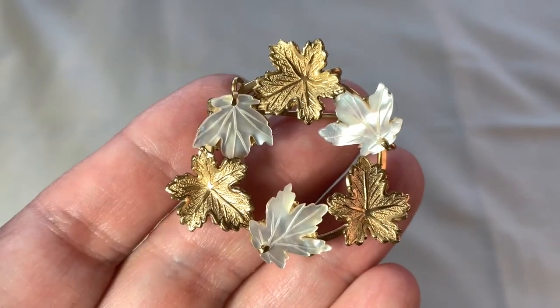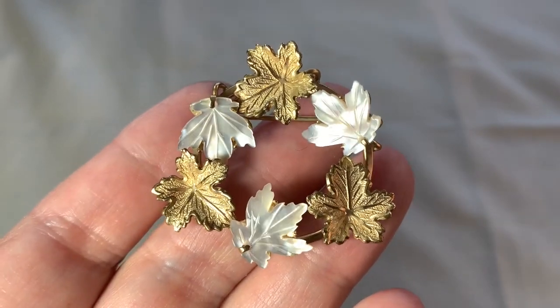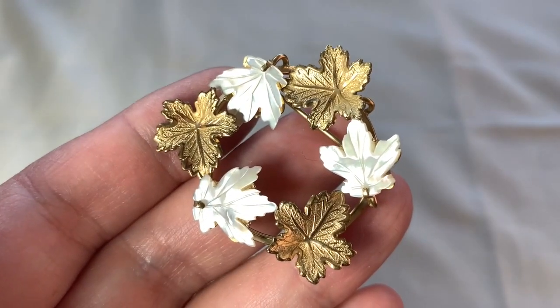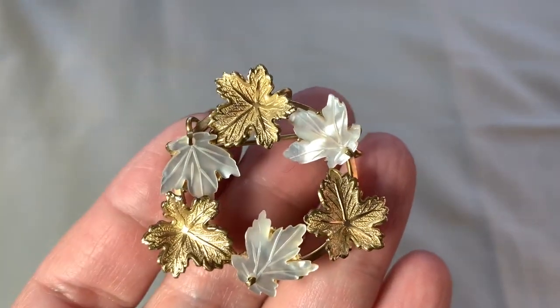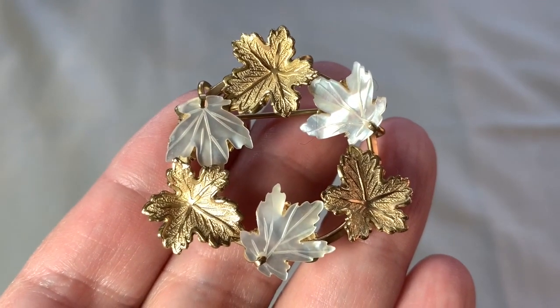So this is by a company called Creed. As far as I knew, Creed only made religious things. But anyway, this is a gold-filled circle brooch. It has this beautiful mother of pearl and awesome leaves. Isn't that so pretty? That's a great piece.